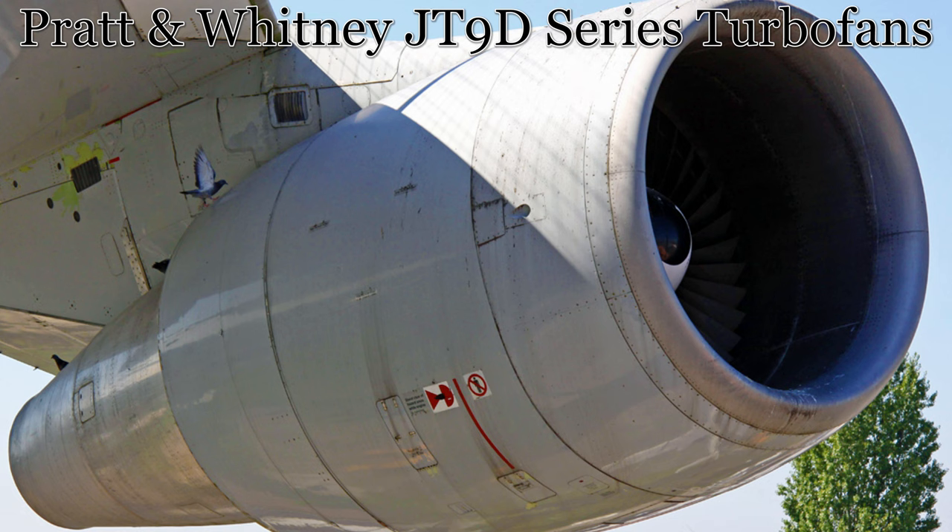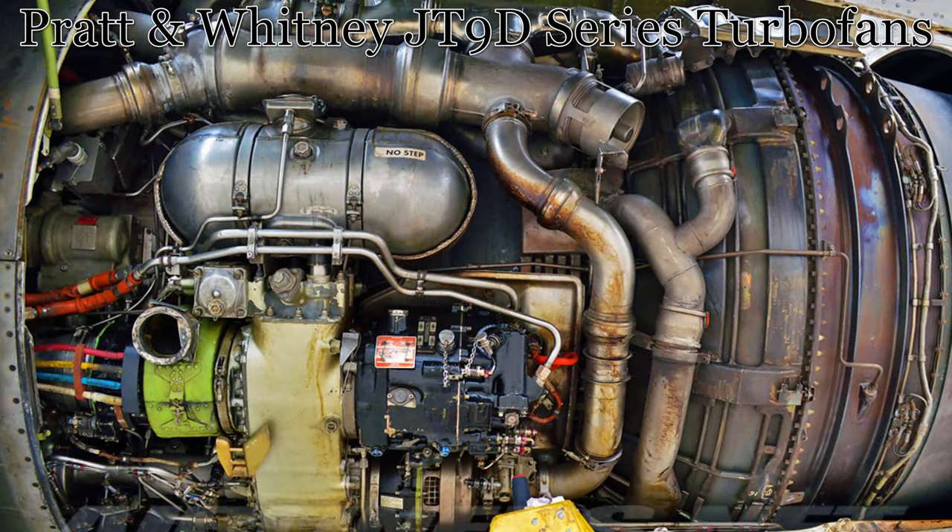This aircraft is powered by four Pratt & Whitney JT9D series high bypass turbofans, with each engine able to generate up to 54,750 lb-force or 244 kN at full power.